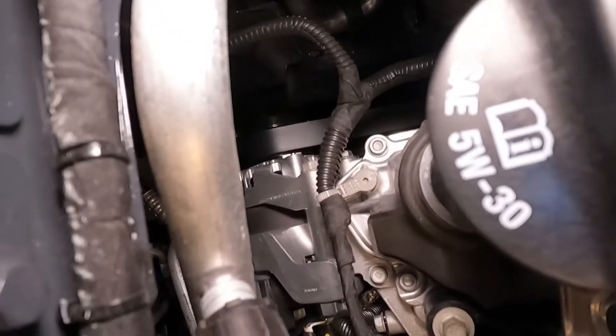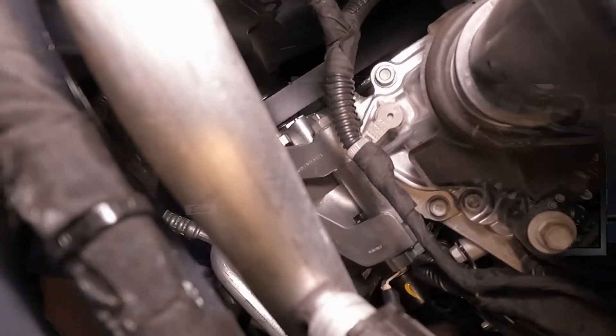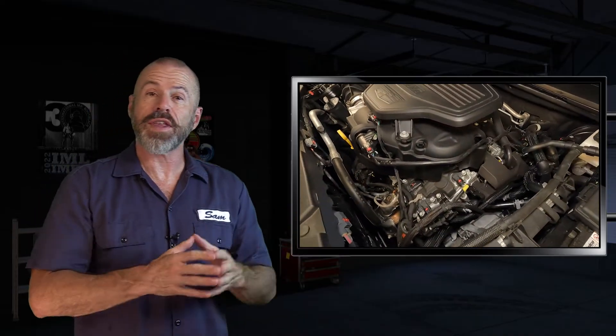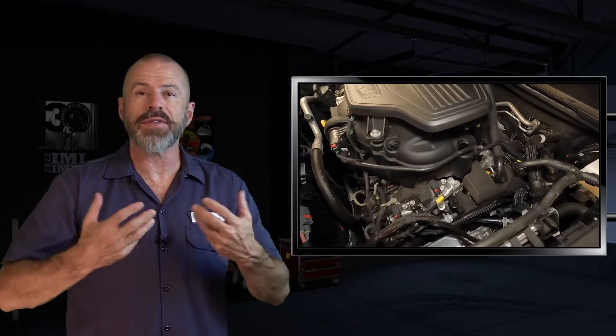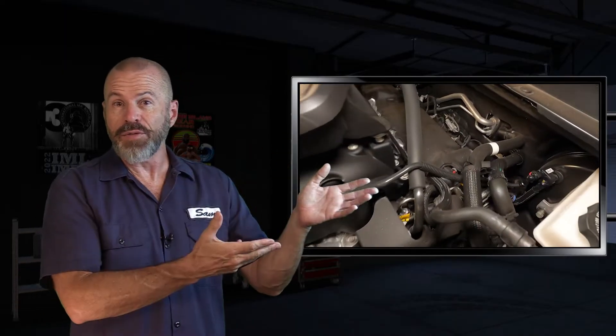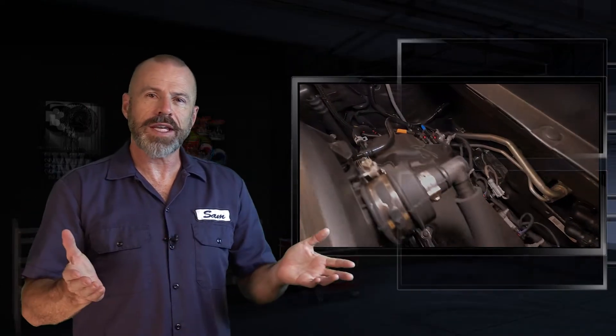Also, the main serpentine drive belt does exist for the engine-driven accessories, but it takes some effort to see and get to. This is actually the last year for the XT5 as we currently know it, with an all-new model coming for 2024. For model years 2017 to 2023, pretty much everything in between is going to be identical to this.